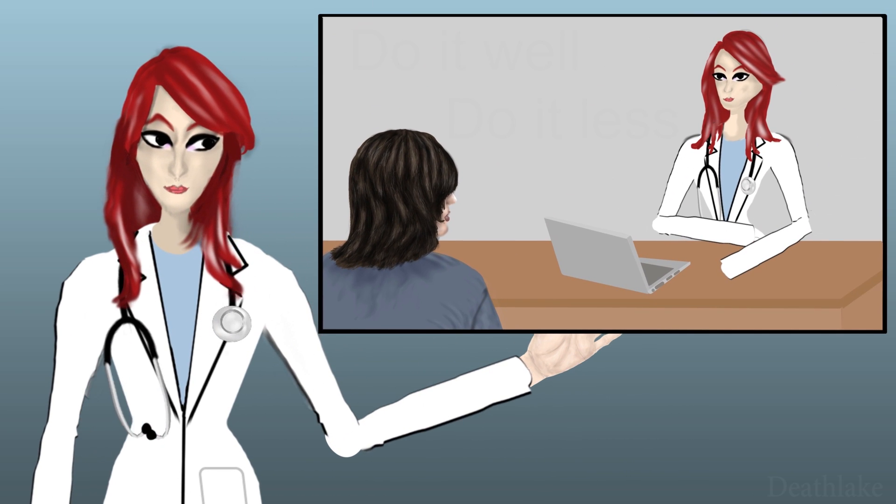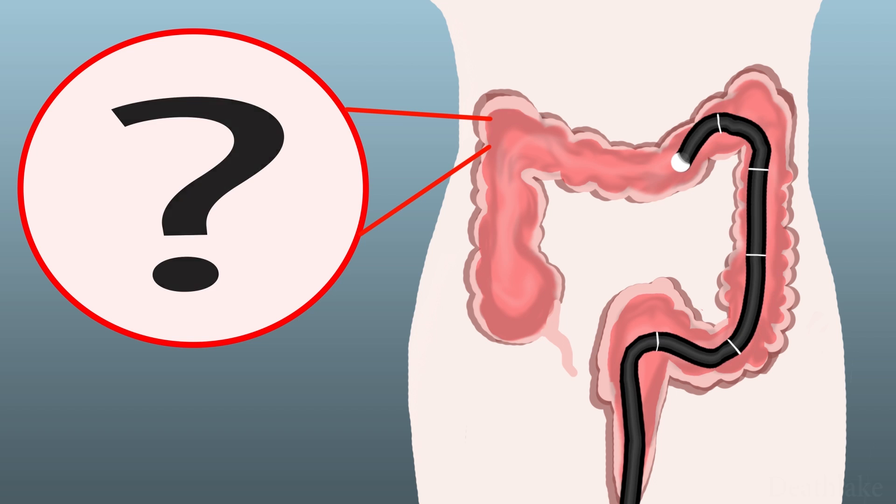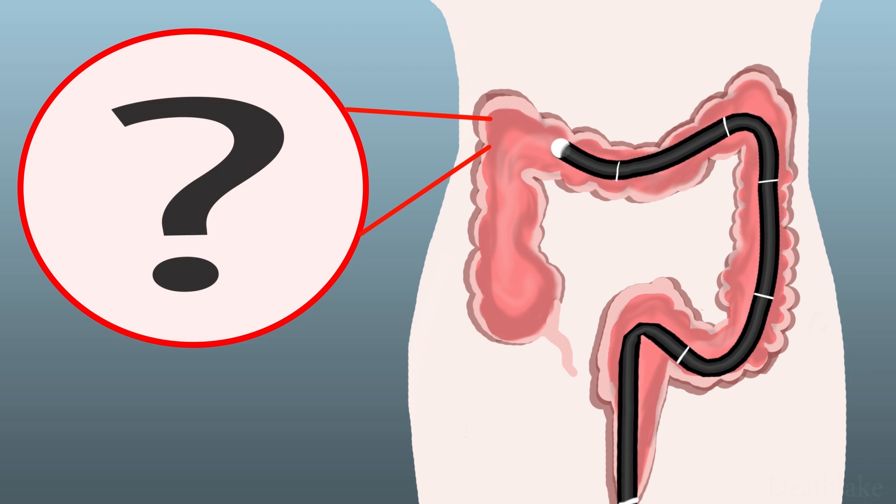Hi there! You may have already been told by your doctor what they are trying to find during the colonoscopy — for example, tumours, bleeding, ulcers, or polyps.